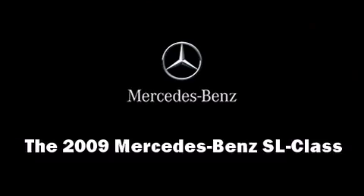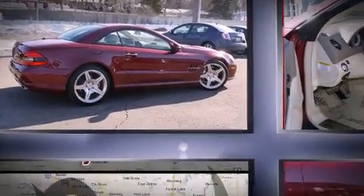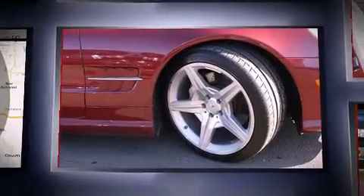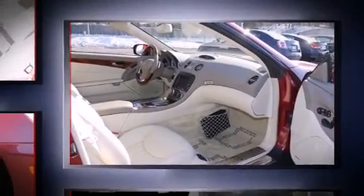The 2009 Mercedes-Benz SL-Class. This two-door, two-passenger convertible just recently passed the 10,000-mile mark. It features an automatic transmission, rear-wheel drive, and a powerful eight-cylinder engine.